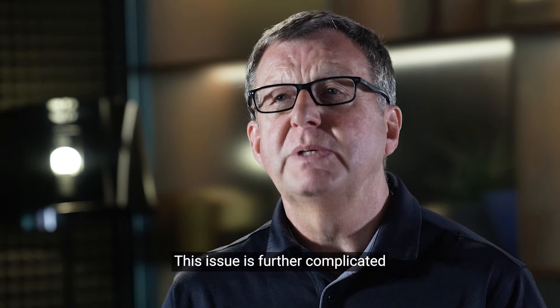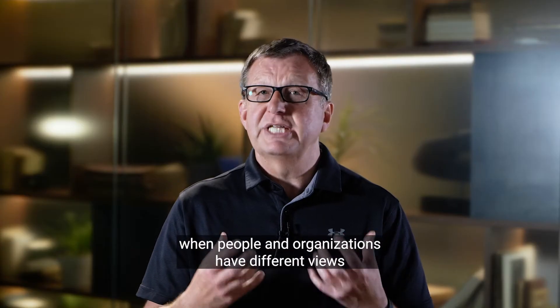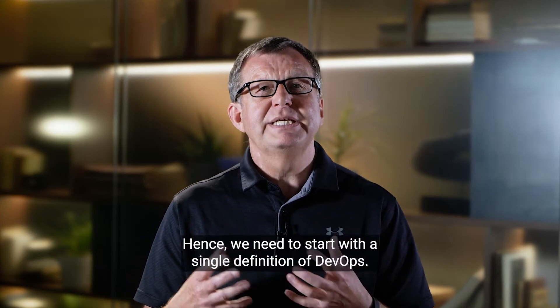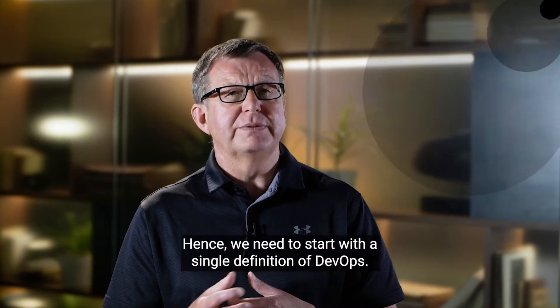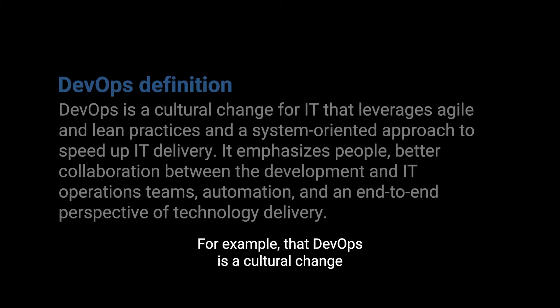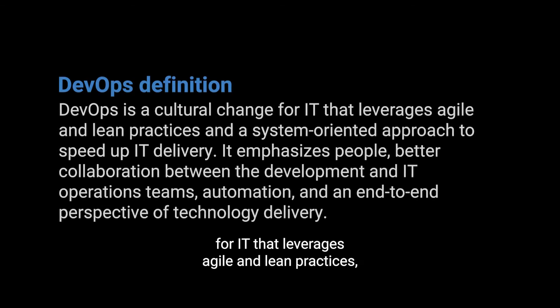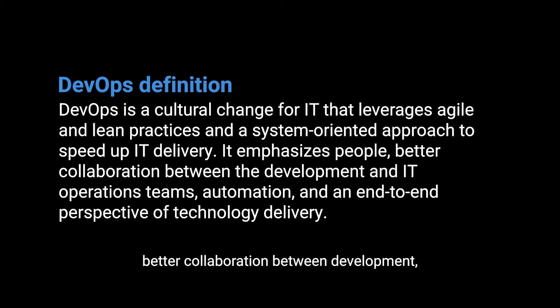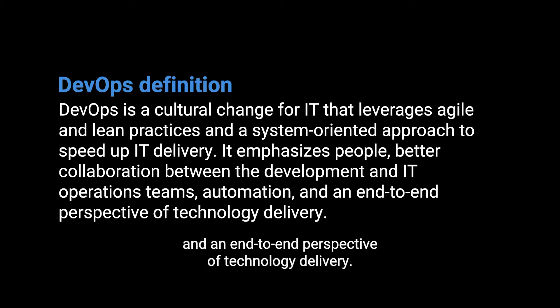This issue is further complicated when people and organisations have different views of what DevOps is and isn't. Hence we need to start with a single definition of DevOps — for example, that DevOps is a cultural change for IT that leverages agile and lean practices and a system-oriented approach to speed up IT delivery. It emphasises people, better collaboration between the development and IT operations teams, automation and an end-to-end perspective of technology delivery.